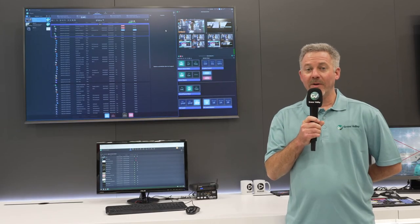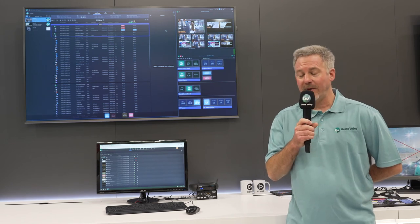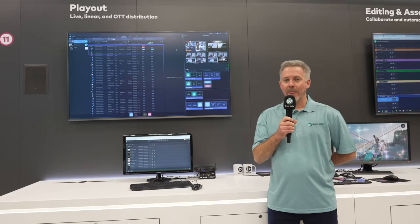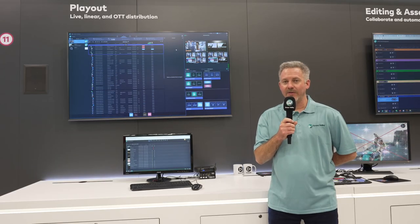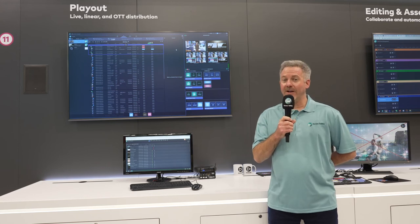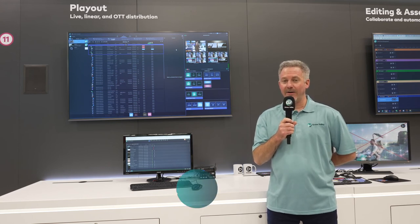From a redundancy model, we support both 1+1, N+1, and N+N models of redundancy. These in total allow our customers to have a highly scalable, highly flexible, and highly redundant solution for their playout needs.